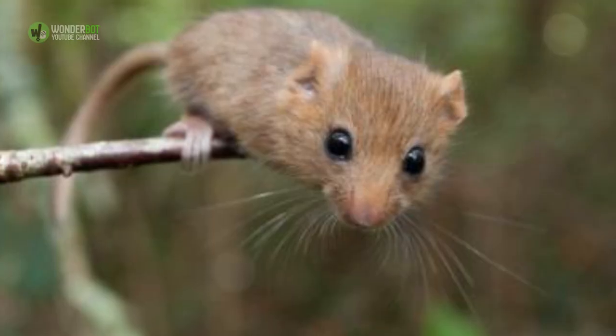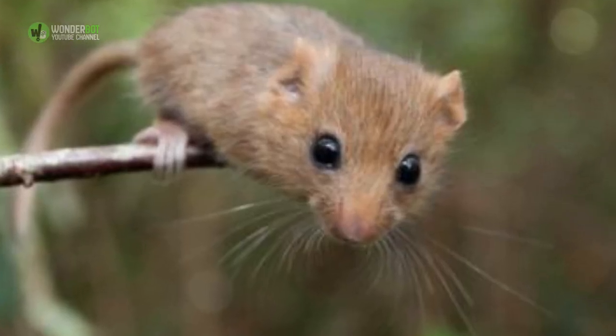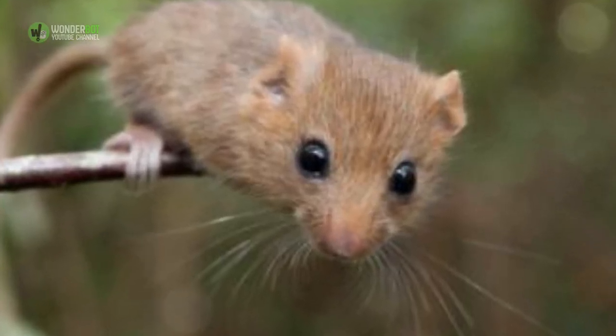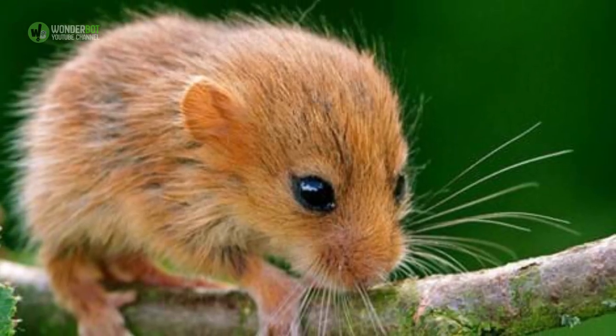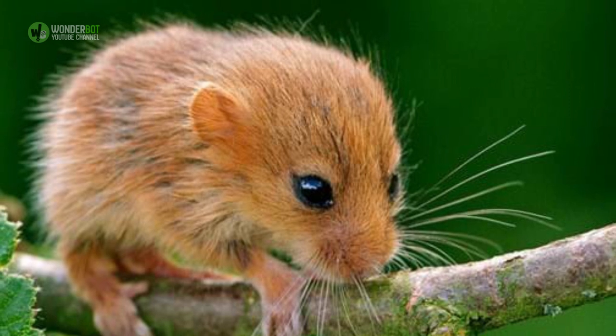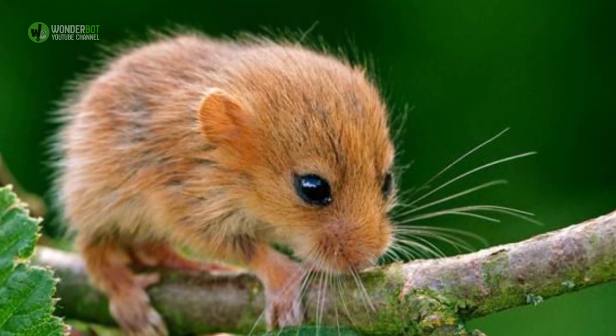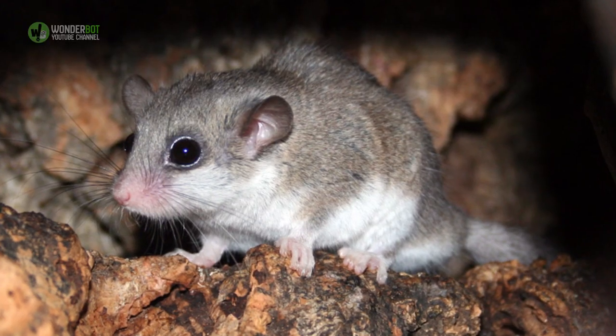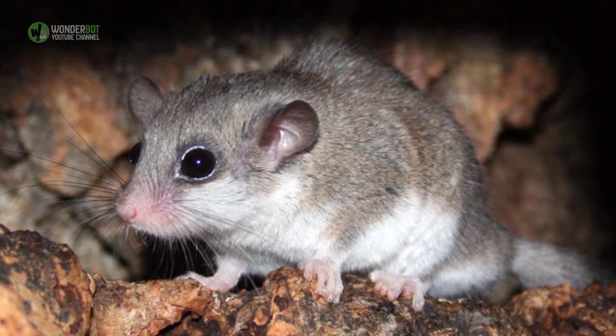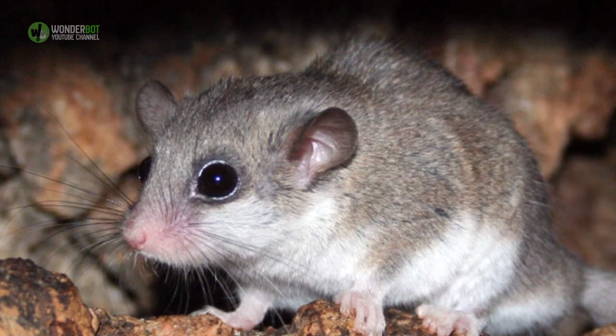Dormouse. These gross little cuties have a one-time-only get-out-of-death trick that has helped them evade many a mousetrap. When the dormouse gets its tail caught in something, the skin on the tail will come loose and fully detach from the rest of the body, allowing the mouse to escape. This trick leaves an exposed tailbone that the mouse will often gnaw off, because the skin never grows back.